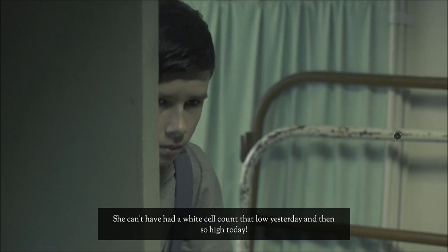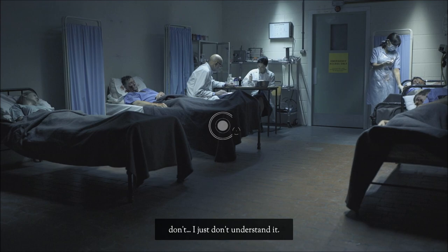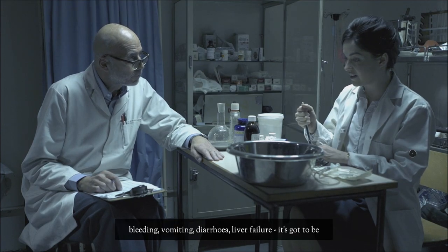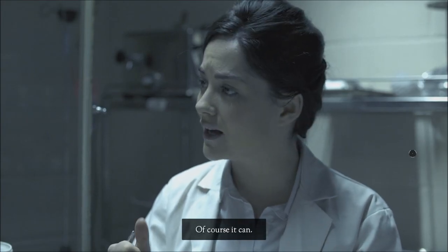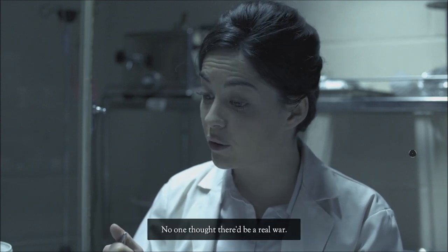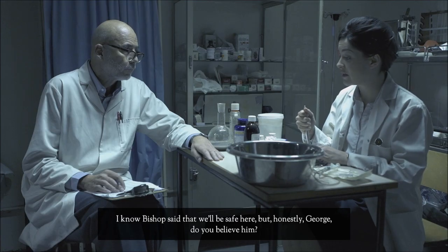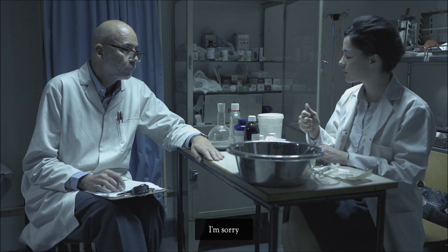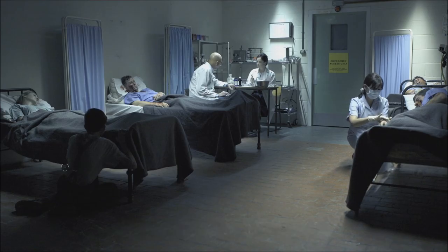She can't have had her white cell count so low yesterday and then so high. And she's no better — vomiting, bleeding, diarrhoea, liver failure. It's got to be — it can't be radiation sickness. Of course it can! This place probably leaks like a sieve; it was built by the lowest bidder. I know Bishop said we'll be safe here, but honestly George, do you believe him? I'm sorry. Don't worry — we've all been under a lot of pressure.